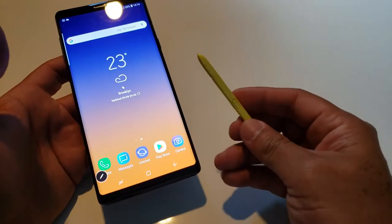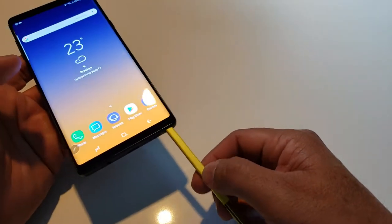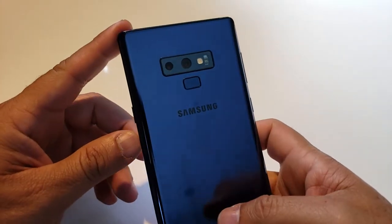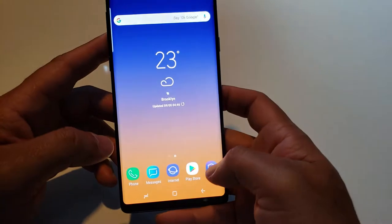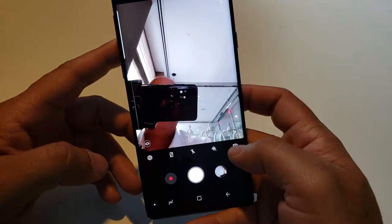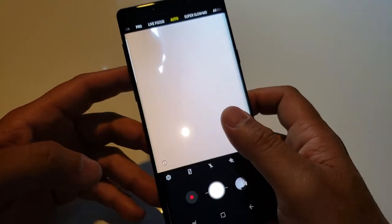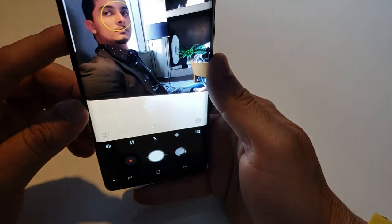You can also charge your S Pen in just 40 seconds by connecting it to your smartphone. The camera is 12 megapixels in the front and 12 megapixels in the back with super slow motion. The new camera also has an advanced scene detector — for example, if you're shooting with a backlight it will advise you, and if someone in a group photo is blinking the system will flag that too.